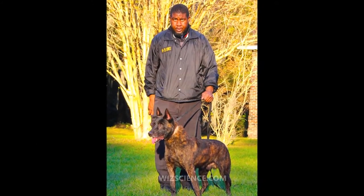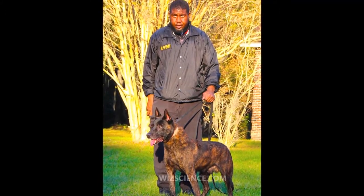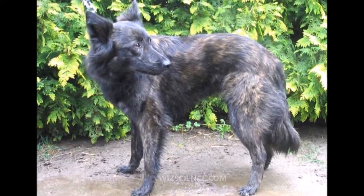Today, the Dutch Shepherd is distinguished from the Belgian and German Shepherds by the details specified in the breed standard, primarily of the head.